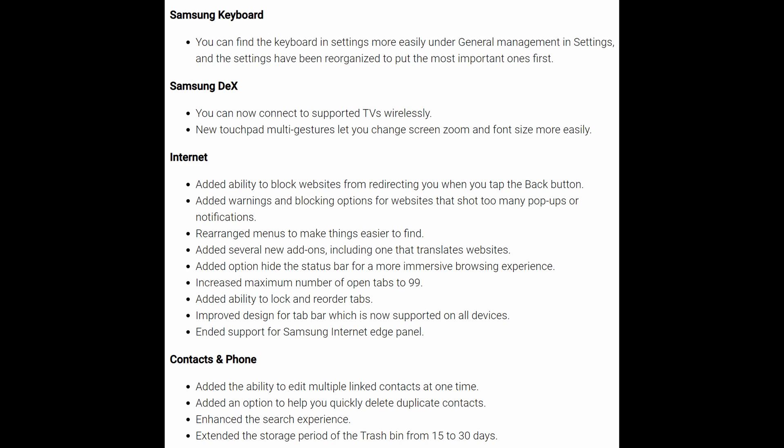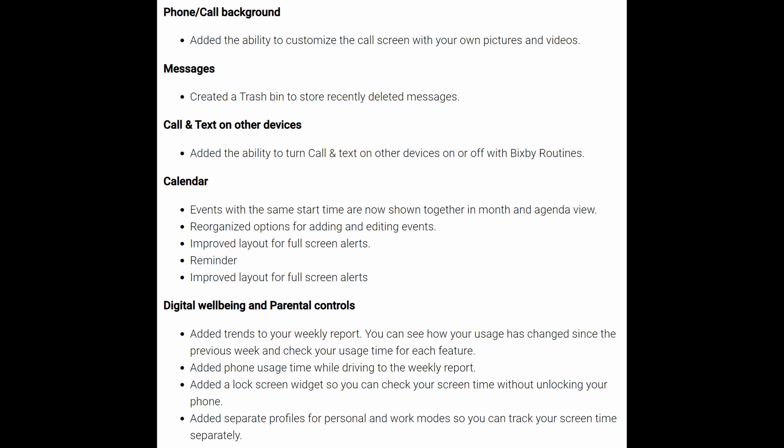Contacts and Phone added the option to help you quickly delete duplicate contacts and enhanced the search experience. Phone and Calls added the ability to customize the call screen with your own pictures and videos. The Messages app created a trash bin to store recently deleted messages. Call and text on other devices added the ability to turn that feature on or off with Bixby Routines. Calendar now shows events at the same time together in month and agenda view, reorganized options for adding and editing events, and improved layout for full-screen alerts. Reminders also improved the layout for full-screen alerts.